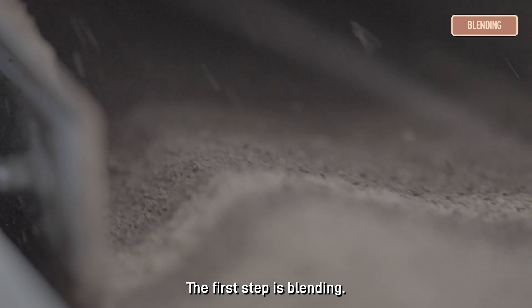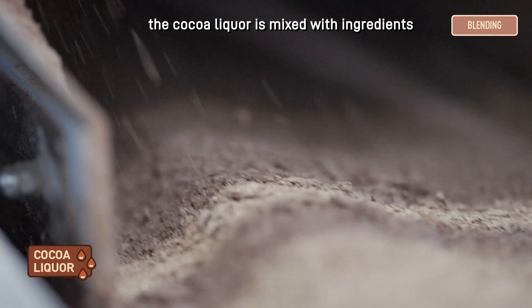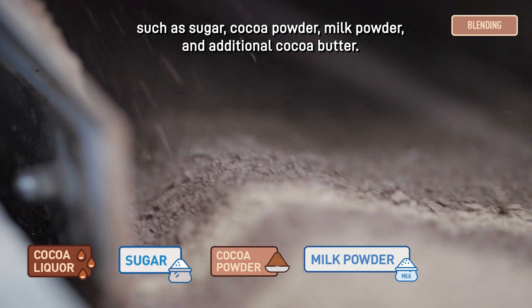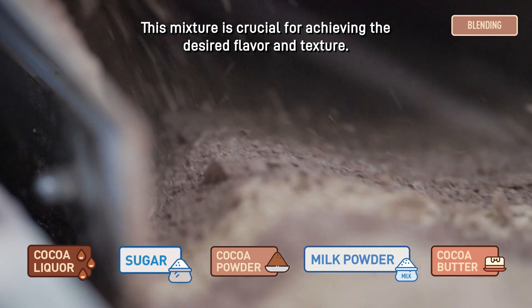The first step is blending. Depending on the type of chocolate being made, the cocoa liquor is mixed with ingredients such as sugar, cocoa powder, milk powder and additional cocoa butter. This mixture is crucial for achieving the desired flavour and texture.